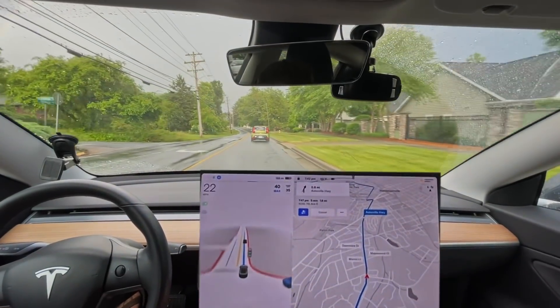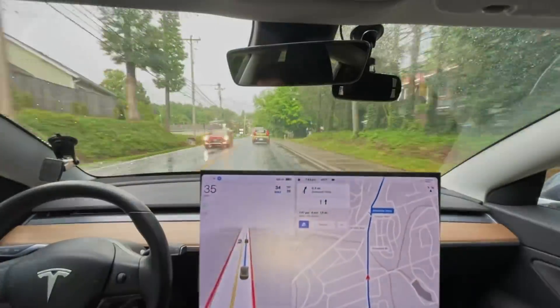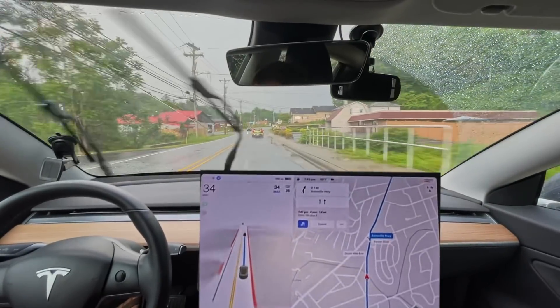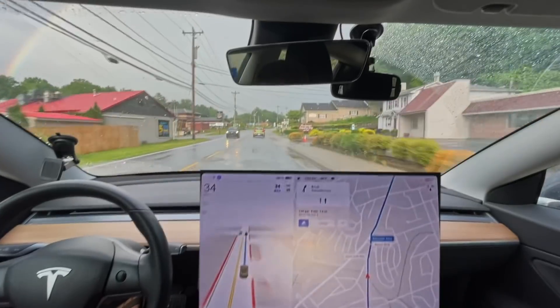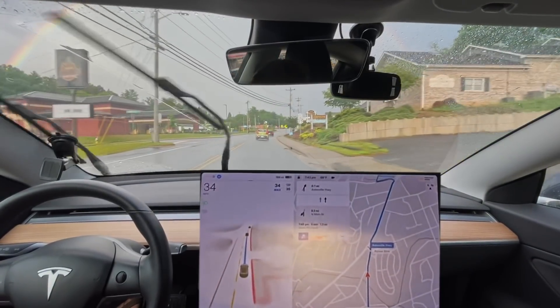It did not try to stop for the stop signs — that's two versions in a row that it hasn't stopped for that stop sign right there. So that's really good.